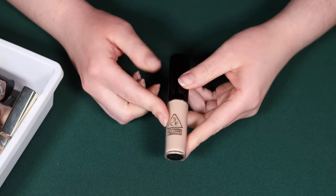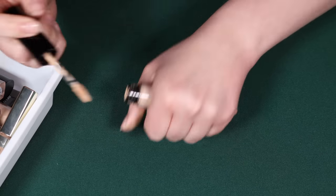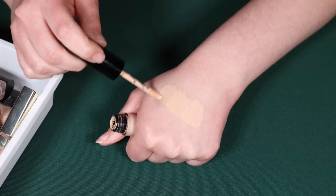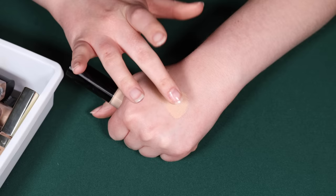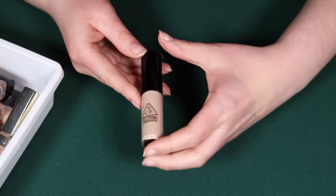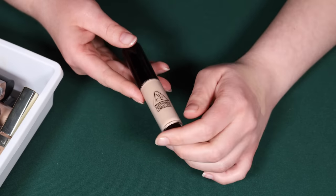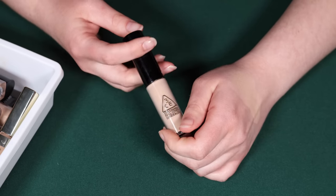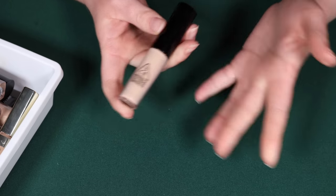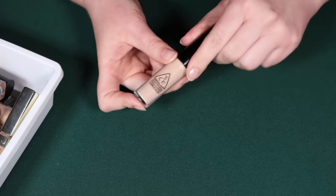A concealer I recently tried was the 3CE Full Cover Concealer in shade 001. I'm probably going to declutter this — it was just so basic. There really is nothing special about it. I expect a lot from 3CE since they're more of a mid-range K-Beauty brand that I love, almost the most out of all K-Beauty brands except maybe Romand. I'm leaning towards just decluttering this.